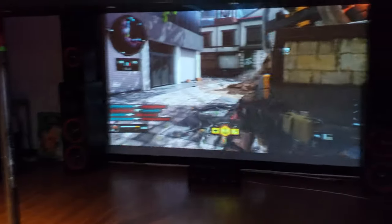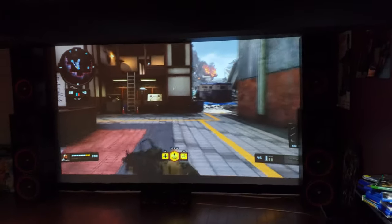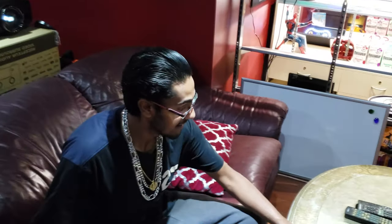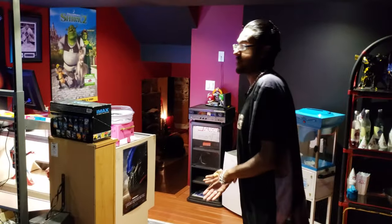We don't really play games as much anymore — busy working. But it's always fun to catch up and play games here and there. I hope you guys enjoyed the video and seeing all the stuff we have set up — the popcorn machine, snow cone machine, and everything.